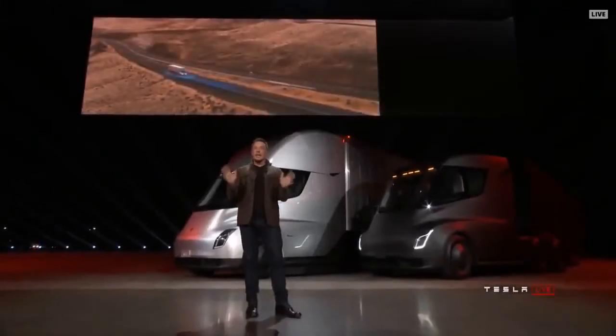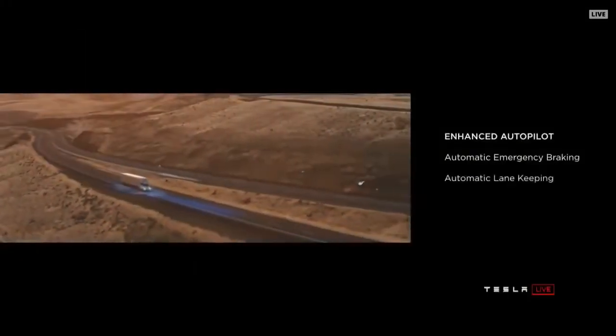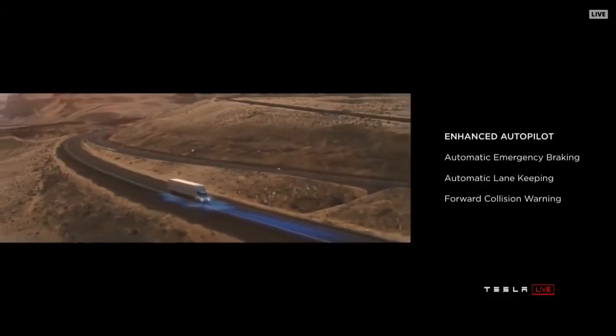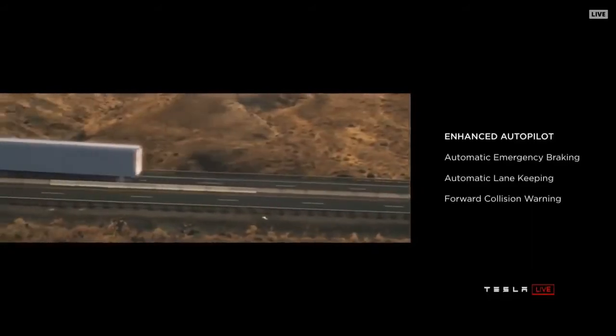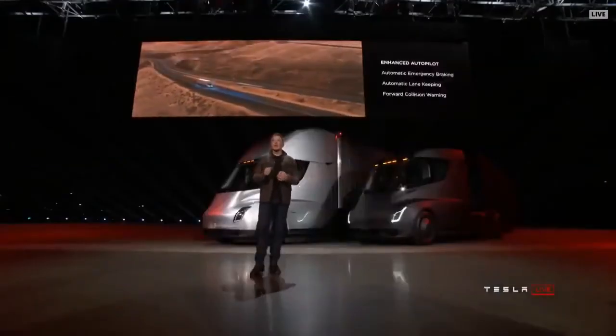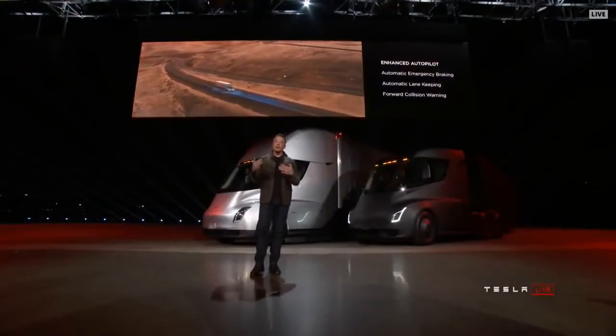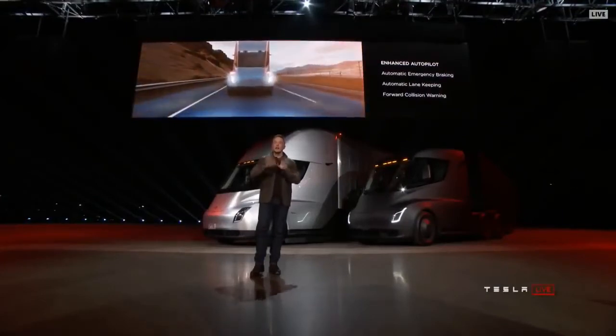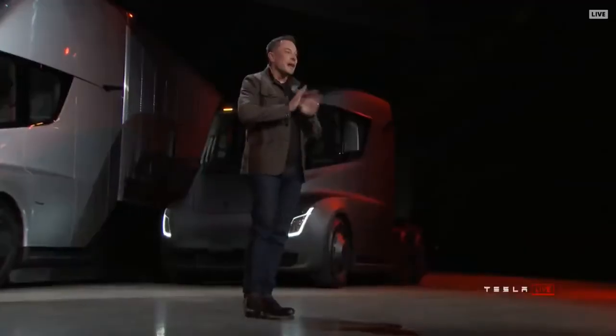What about safety? When I say safety, I'm talking about the driver's safety, other cars on the road, pedestrians — safety for everyone. If you've got 80,000 pounds moving at 60 miles an hour, that's a very dangerous thing. Every truck we sell will have enhanced autopilot as standard. It will automatically brake and automatically lane keep as well. Even if you're in the truck and you have a medical emergency, the truck will stay in lane and gradually come to a halt and put on the hazards. If it doesn't hear a response from you, it will actually call emergency services and get an ambulance. It's going to take care of you, other cars, and pedestrians. This is a massive increase in safety.